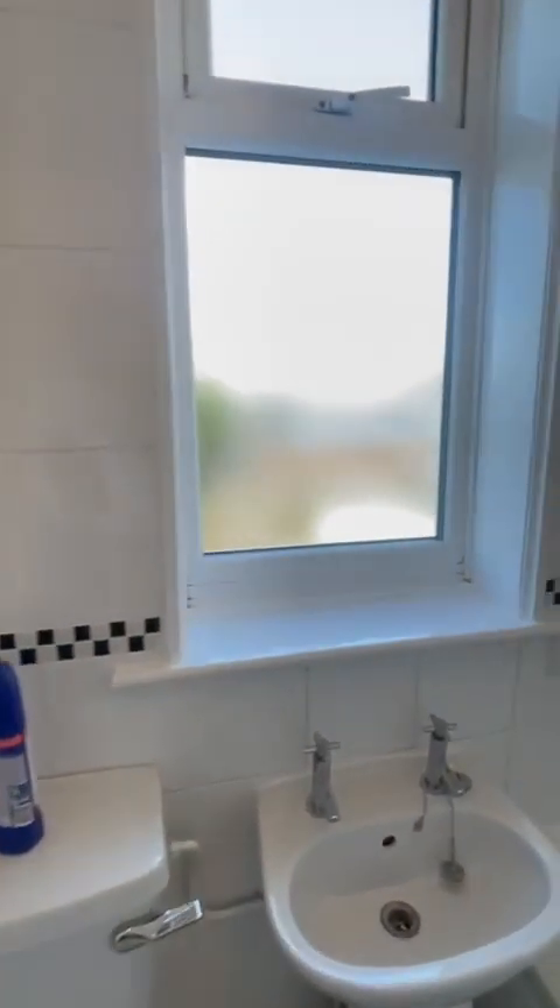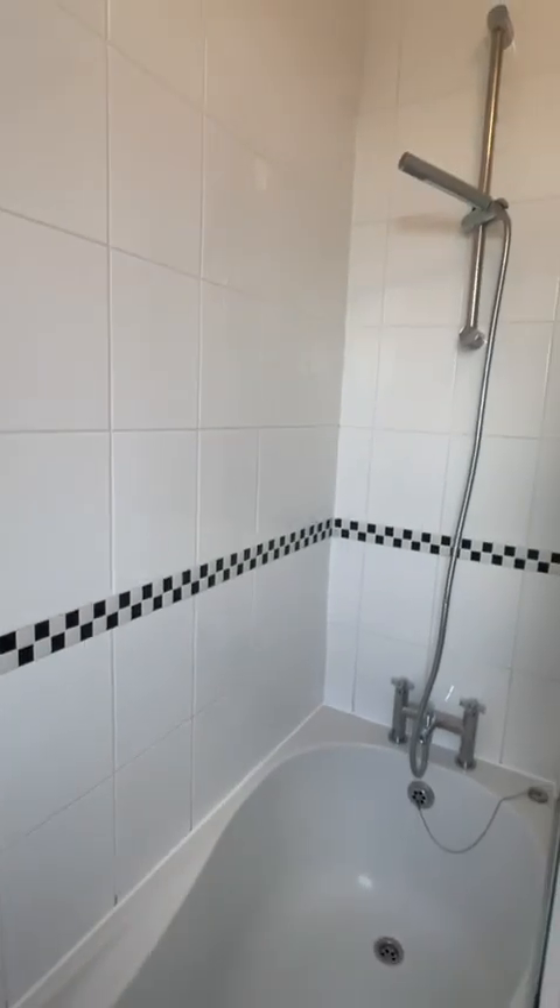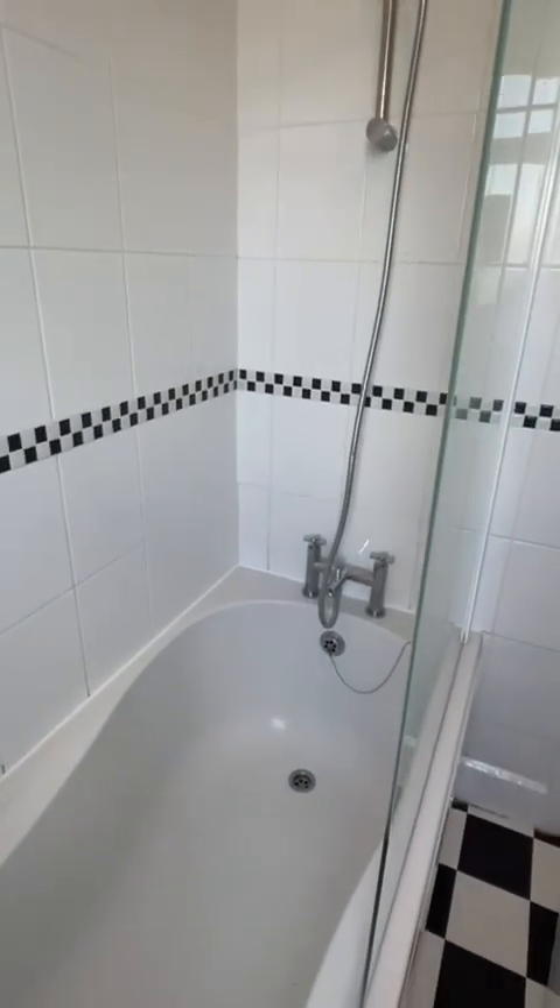Nice white bathroom suite, bath, and an overhead mixer shower — nice and clean.